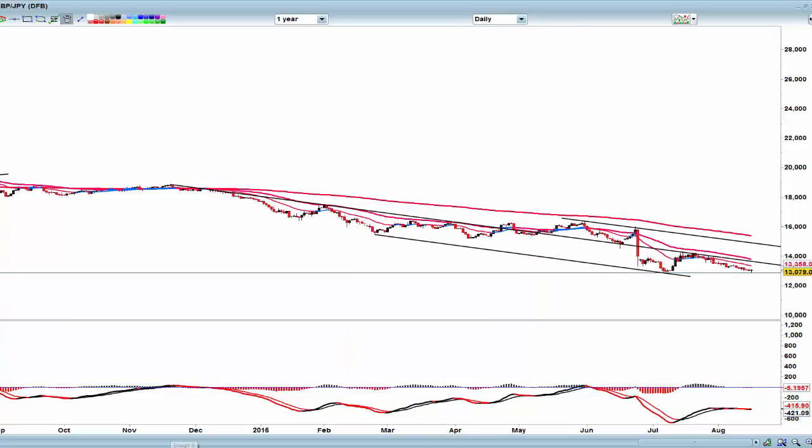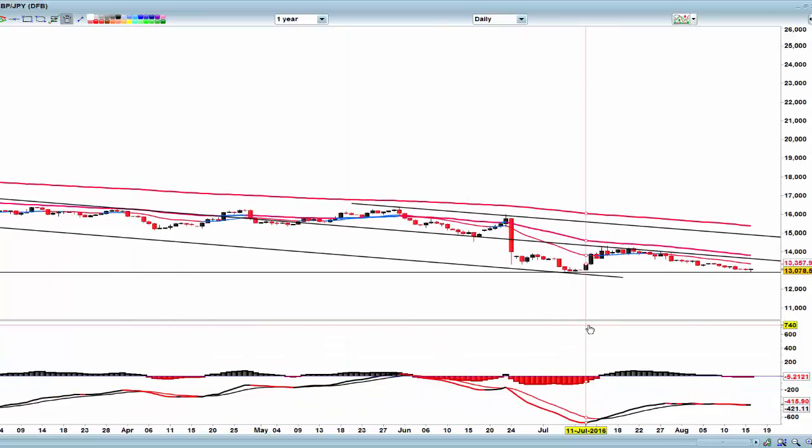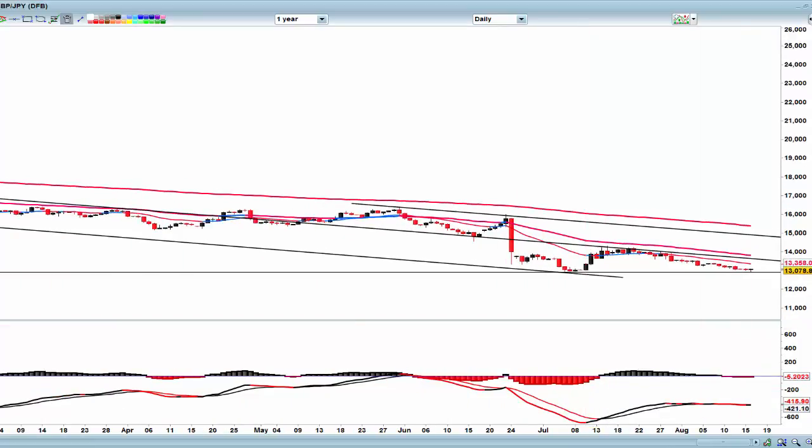If the market doesn't like the UK jobs situation, we could break that low at 129 and potentially come down and find 120. We have had a hammer-like bar here — and a couple of other hammer-like bars recently — one of which generated a good day the next day and then continuation of the selling. So this is not a confirmed reversal at this stage.